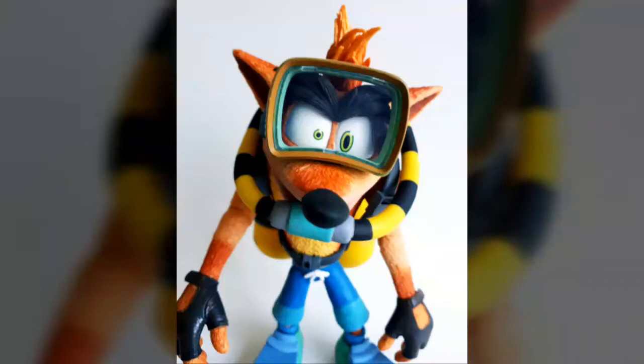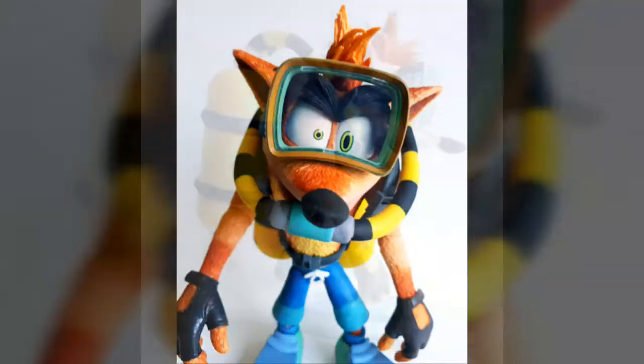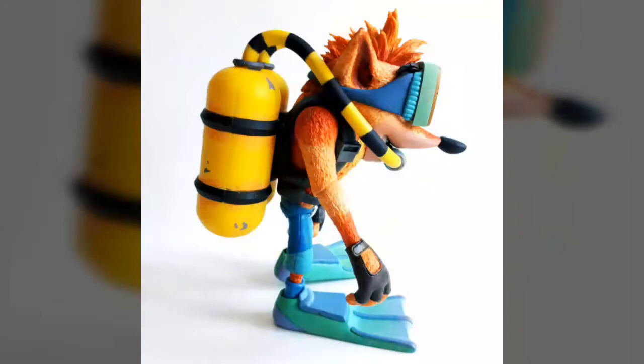Looking as though he just swam right off the television screen, Crash stands at 5.5 inches tall and features a unique head sculpt setting him apart from other versions released in the line. Dressed in his classic blue shorts and sporting his trademark wild hair, bushy eyebrows, and those wacky eyes, there is no mistaking which character this is, as NECA has perfectly captured the beloved Naughty Dog hero in plastic form once again.